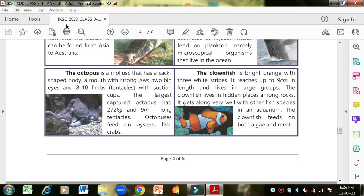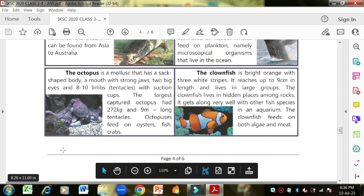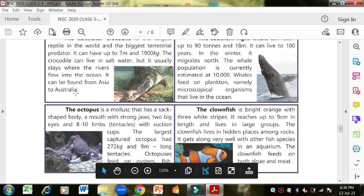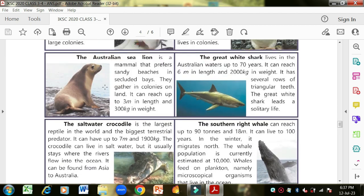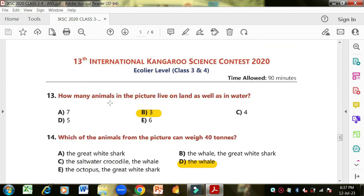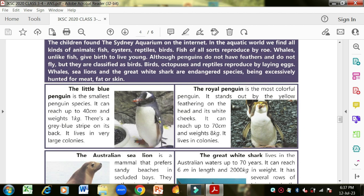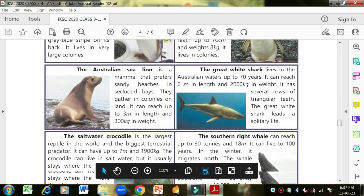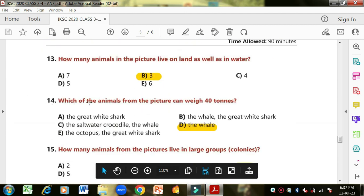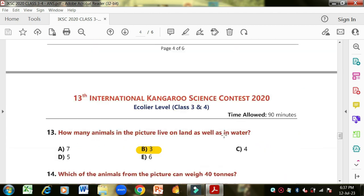Question one: how many animals in the picture live on land as well as in water? Octopus and fish live in water only. Whale is in water. Crocodile lives on land and in water. Sea lion also lives on land and in water. Penguin also lives on land and in water. In total there are three animals that live on land and in water. You can't count the two penguin species separately — both are penguins. Question two: which animal from the picture can weigh 40 tons? The southern right whale reaches up to 90 tons, so the whale is correct.